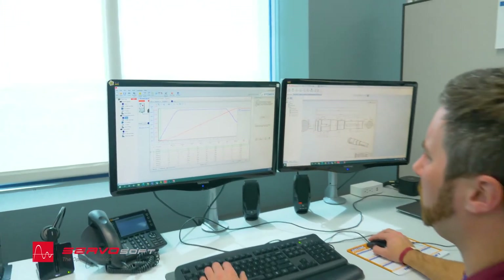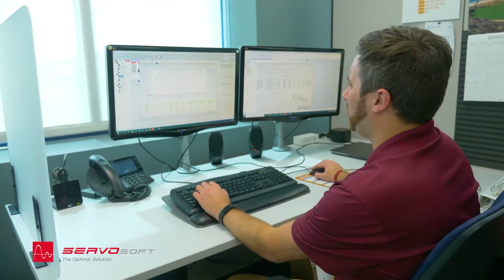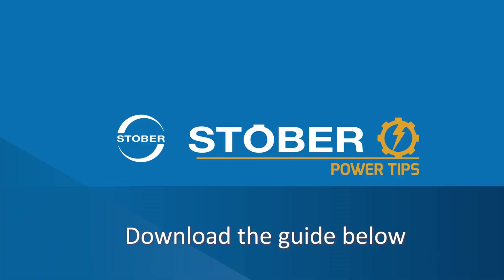You can also do advanced sizing with ServoSaw. And the best part is, all these tools are free. Take advantage of Stober's extensive application and industry knowledge — they will not only help you design a better machine, but also save time and money. We have optimized thousands of applications and are ready to help you. Want to learn more? Download our guide today.